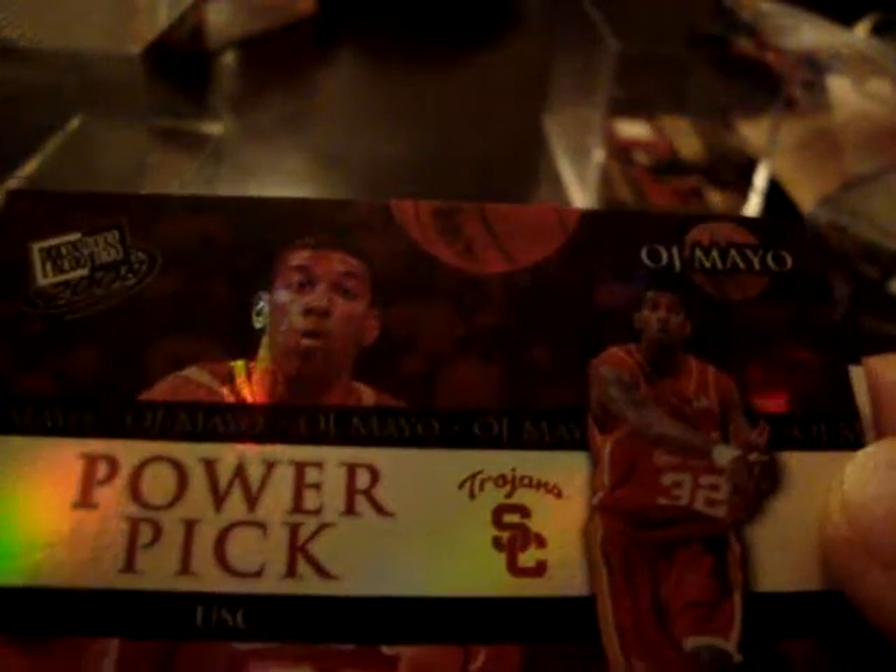We have Devin Harris, and we have Elias Elikolade. Let's see — all right. Our game-used card is a Cavaliers Drew Gooden Hardcourt Materials.